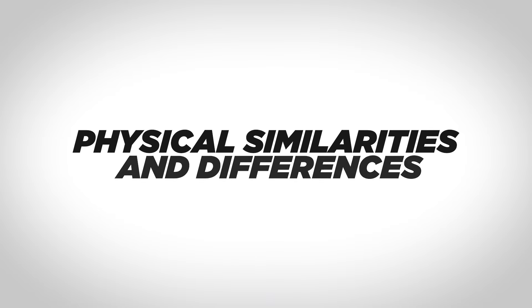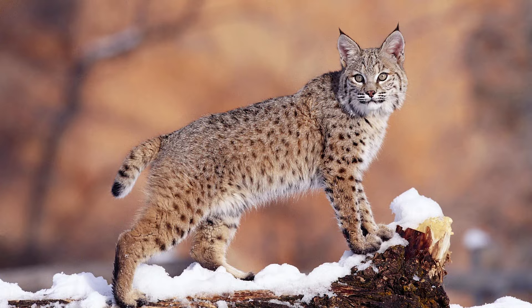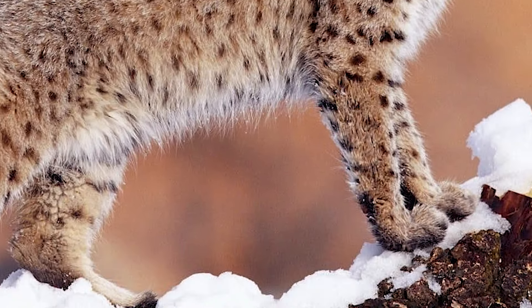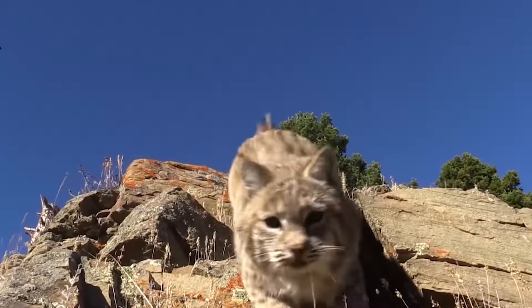Lynx and bobcats are two wildcats with several physical similarities. One of their main similarities is the pointed ears, short tails, thick fur, and tufted paws. Both species have dense fur, which serves as a protective layer against cold weather in their natural habitats.